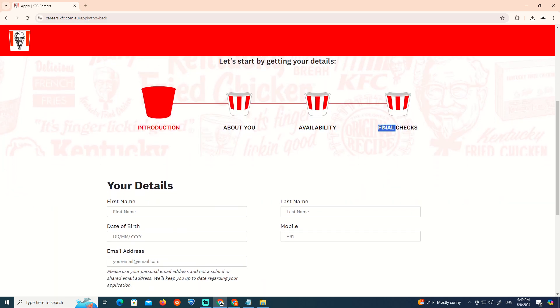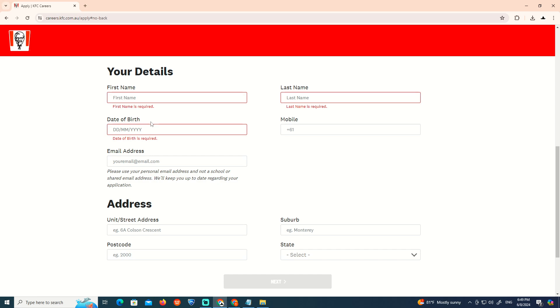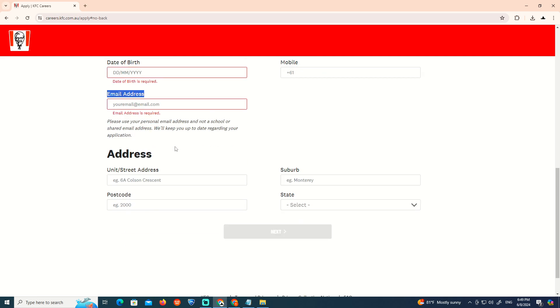For the introduction and availability and the final check, go through the details: your first name and last name, date of birth, and phone number related to KFC, and also your email address.